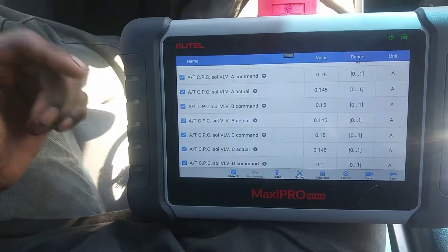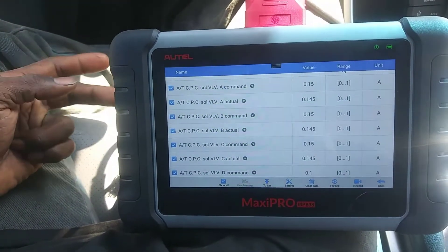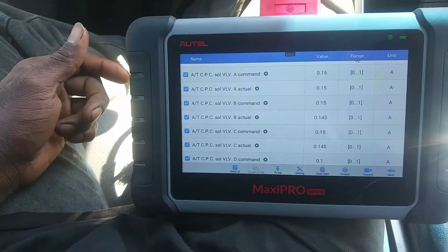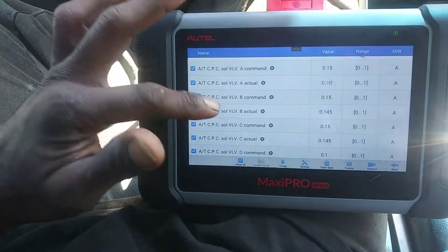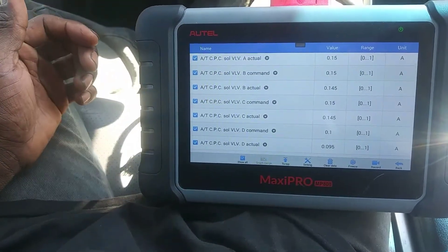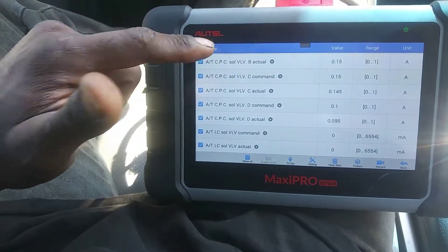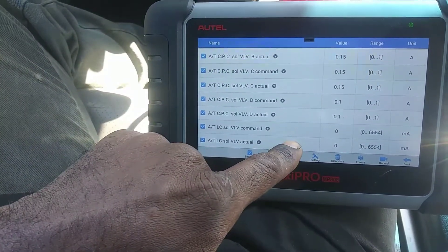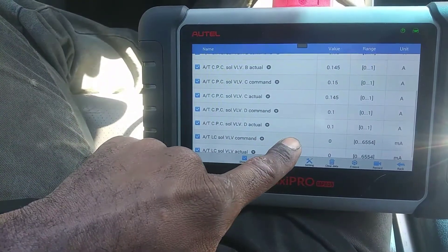Unfortunately we have no check engine lights, no codes regarding the transmission issue. I'm going to try to look at some shift solenoids and maybe the lockup control solenoid to see if there's anything there.